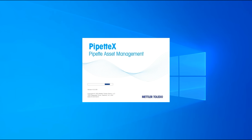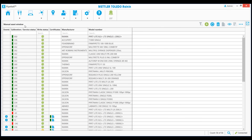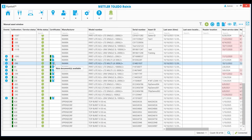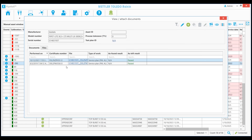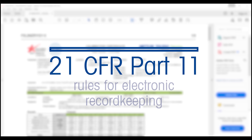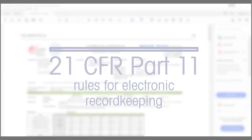GPSS also connects directly to Pipette X Pipette Management. So if you're a lab using Pipette X, your certificates are electronically delivered, with a clear service history for every pipette. Both GPSS and Pipette X follow 21 CFR Part 11 rules for electronic record keeping.